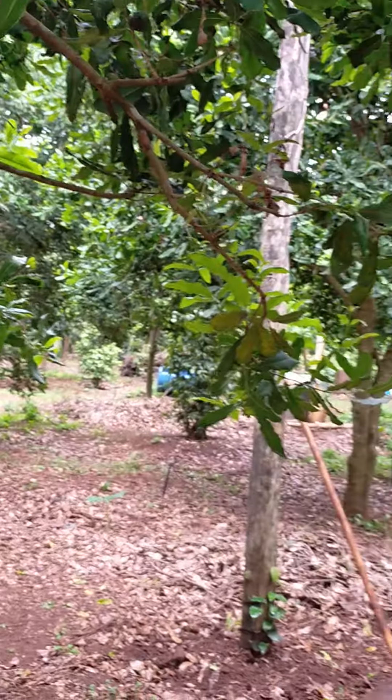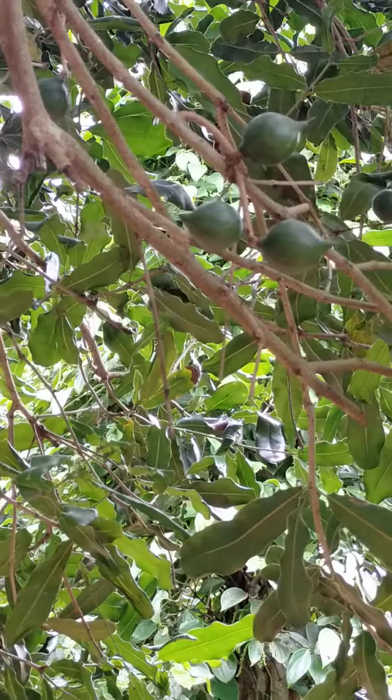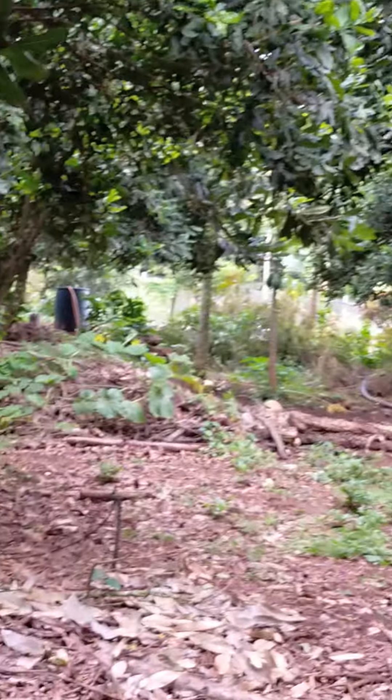As you can see, there are a lot of Macadamia nuts on the tree. So let me show you the way to pick them up.